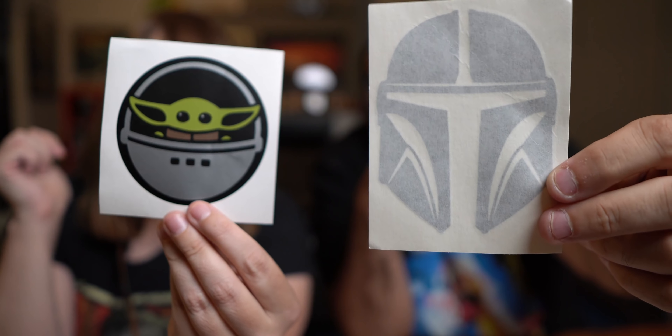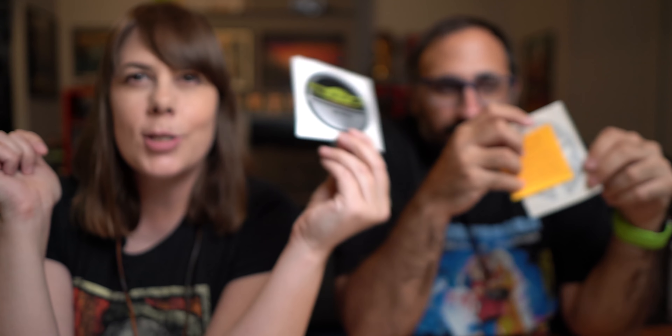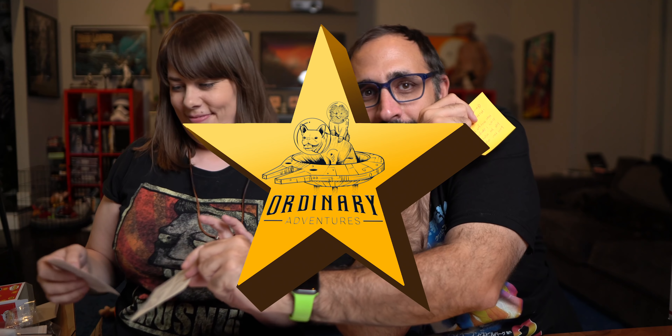This is from Michael H. from Arizona. It says Kitra, it says Peter — a little Baby Yoda sticker. Love your content, hope you enjoy these decals I designed. Hope to get a five out of five. This gets an Ordinary Adventure star — it's the first non-food item to get an Ordinary Adventure star. Thank you, Michael. This is so cute — I'm going to put this on my car or on my phone or on my iPad.